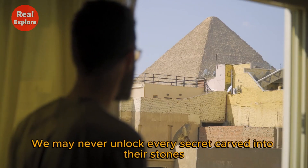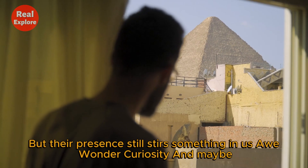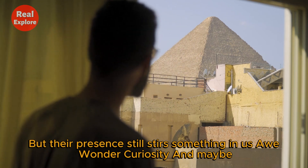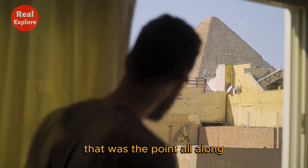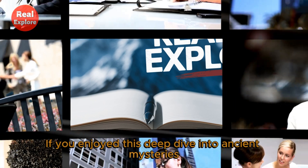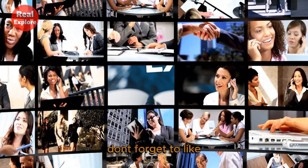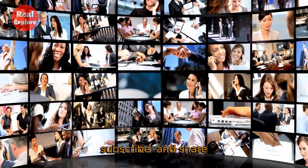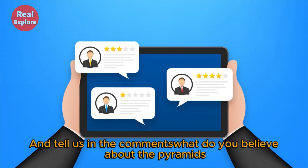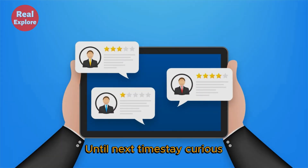We may never unlock every secret carved into their stones. But their presence still stirs something in us — wonder, curiosity — and maybe that was the point all along. Thanks for watching Real Explore. If you enjoyed this deep dive into ancient mysteries, don't forget to like, subscribe, and share. Tell us in the comments: what do you believe about the pyramids? Until next time, stay curious.